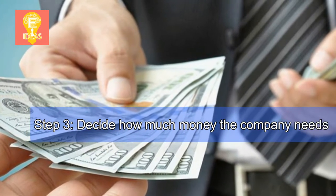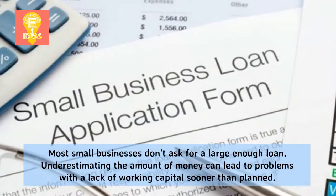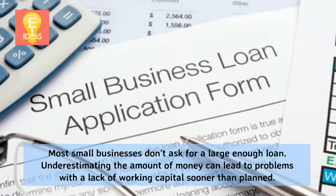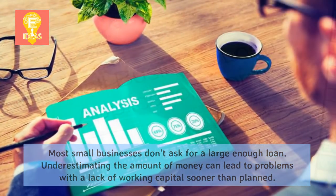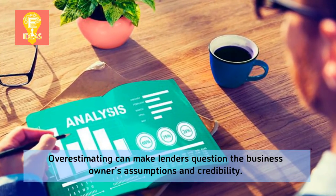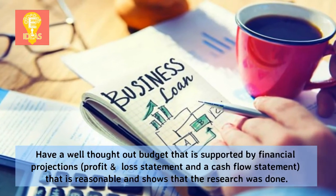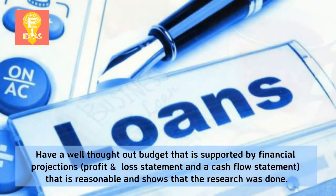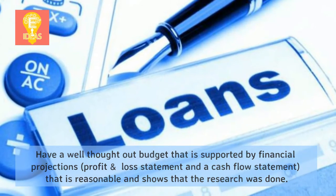Step 3: Decide how much money the company needs. Most small businesses don't ask for a large enough loan. Underestimating the amount can lead to problems with a lack of working capital sooner than planned. Overestimating can make lenders question the business owner's assumptions and credibility. Have a well-thought-out budget supported by financial projections, profit and loss statements, and a cash flow statement that is reasonable and shows that the research was done.